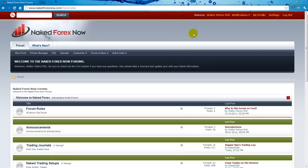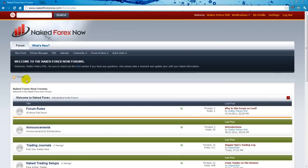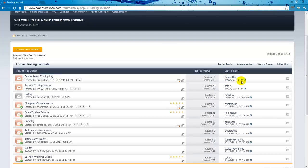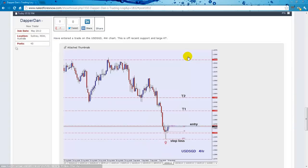Hey there, it's Walter here from FX Jake. I just wanted to take a look at some of the posts here on the forum and some of the charts — basically what's going on right now. Dan's got a trade on.